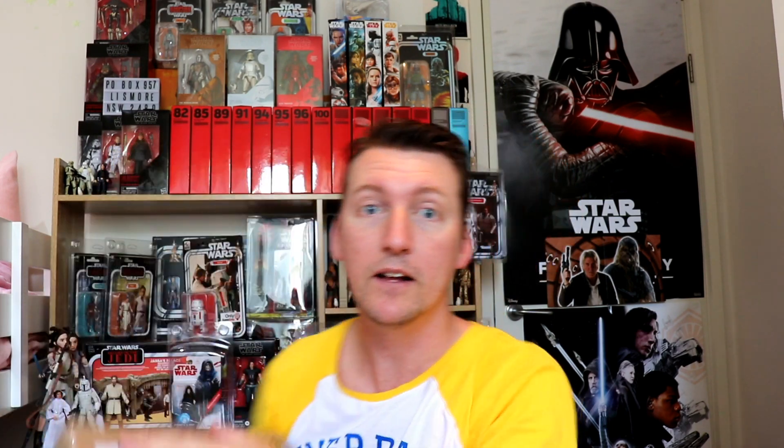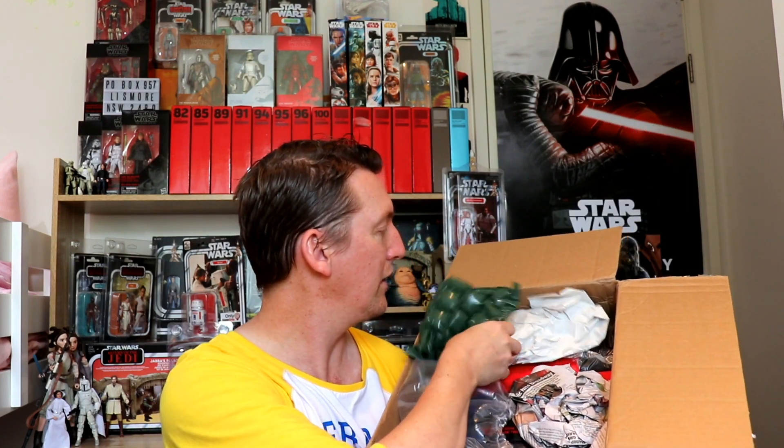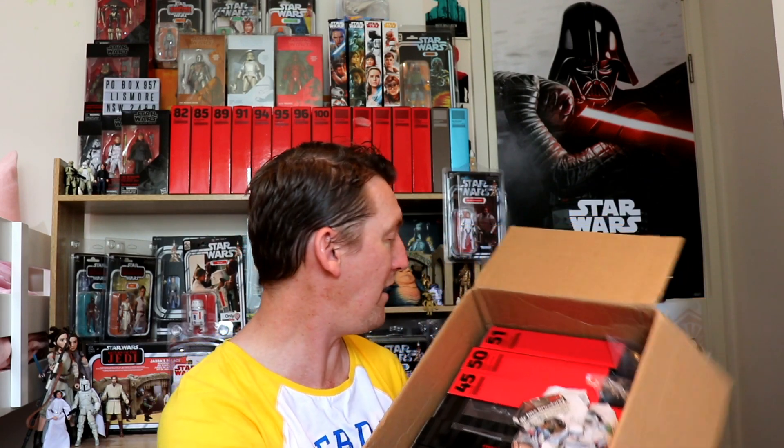Now it's time to unbox this enormous box sent by Greg from New Zealand. He has sent over some fantastic things — he's becoming the king of fan mail. Thank you so much. Always well packed, as Greg is a collector. I can see Black Series figures — one, two, three, four, five, six, seven, eight figures.